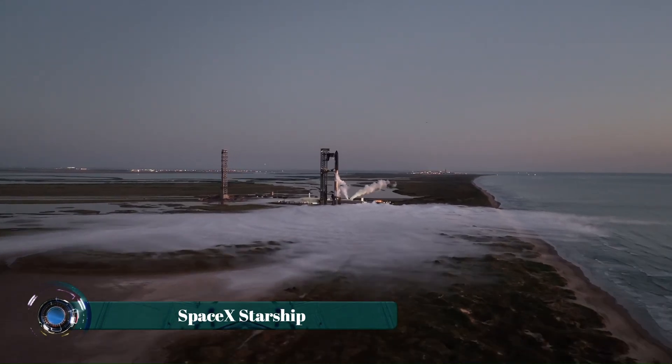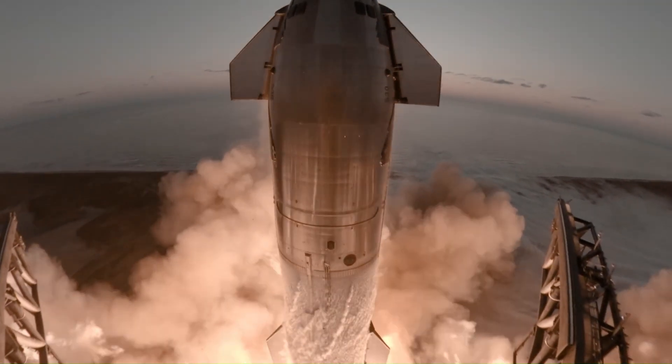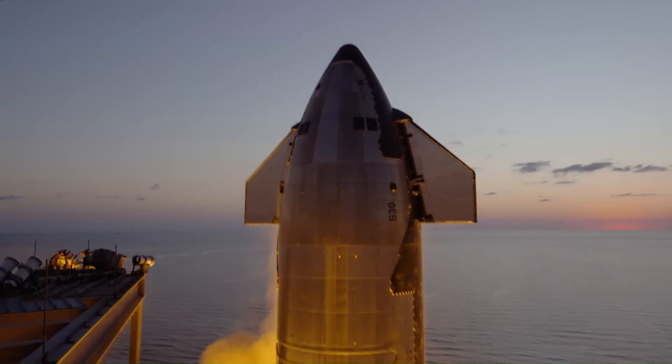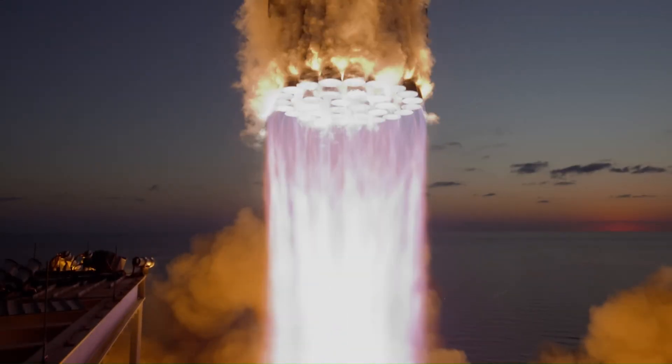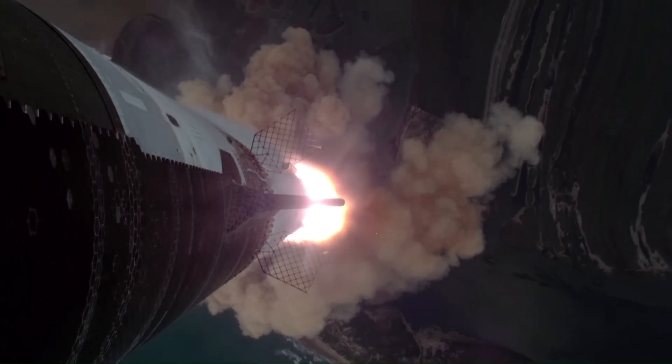SpaceX Starship is a next-generation fully reusable spacecraft designed to revolutionize space travel by significantly lowering costs and enabling large-scale missions to the Moon, Mars, and beyond. Standing at approximately 120 meters when combined with its Super Heavy booster, Starship is the tallest and most powerful rocket ever built, capable of producing 16.7 million pounds of thrust.